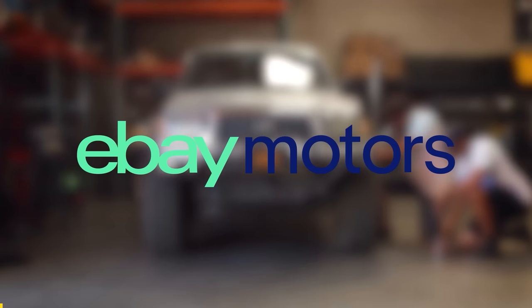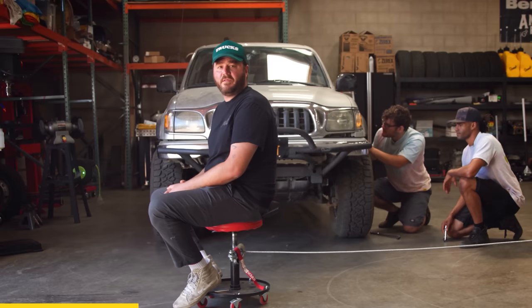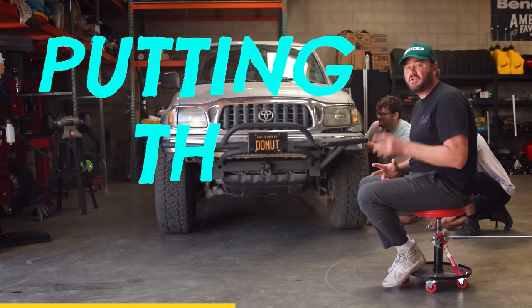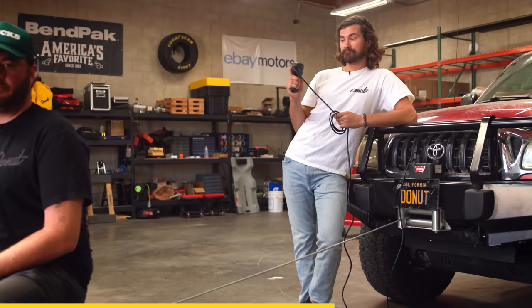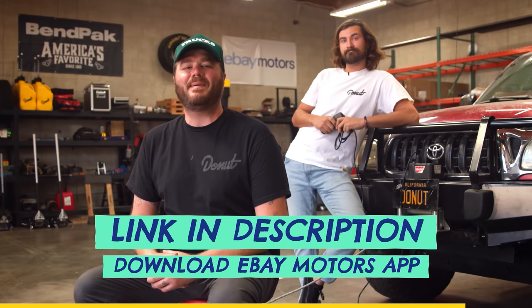Thank you to eBay Motors for sponsoring this season of High Low. Whether you're a long-time car enthusiast or a first-time off-roader like me, there's no better place to buy or sell your parts and cars. Unlike dealerships who flip car after car, eBay is invested in putting the trust back in the automotive marketplace. I'm just testing out this winch that I got off of eBay Motors. Safe to say this sucker works great. Thanks, eBay Motors. Click the link in the description below or download the eBay Motors app to start shopping safely and securely today. And now, back to the show.